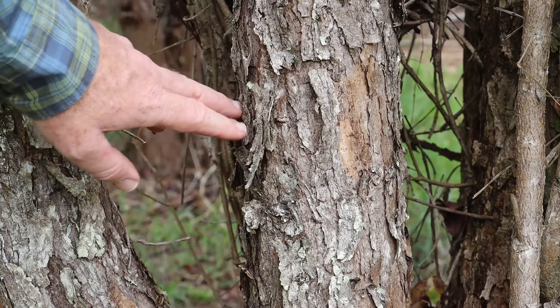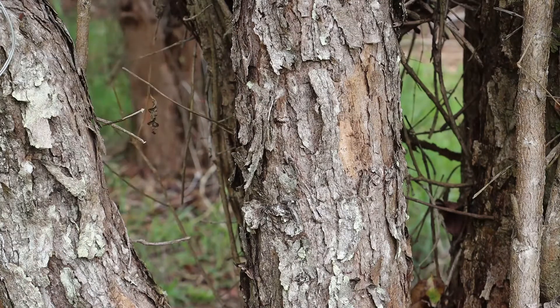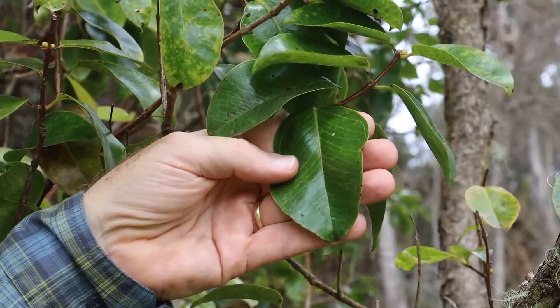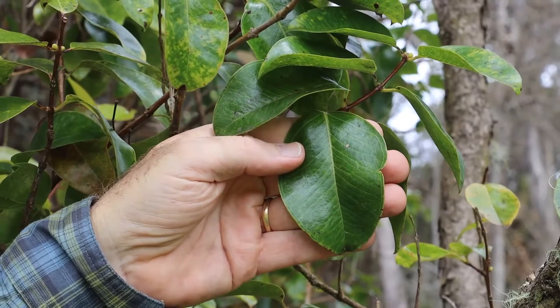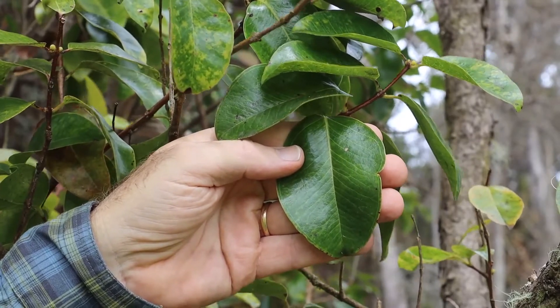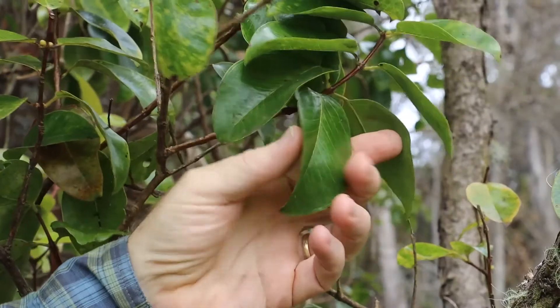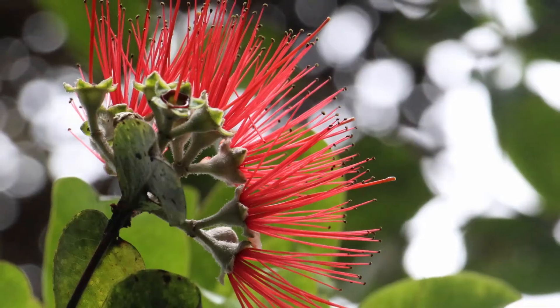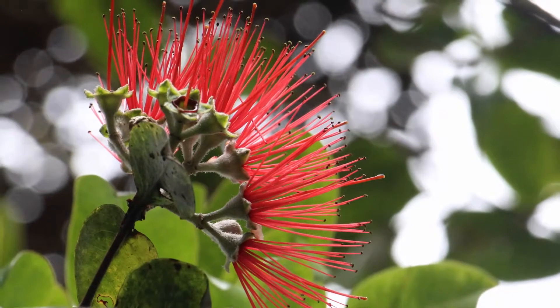This is a young tree, so we may not really be seeing much of this development. Macrophylla is distinguished by these very large leaves. This leaf here is probably about four inches long, or about 10 centimeters. The leaves are glabrous, so they're shiny both on the upper and the lower surfaces, much like Glaberrima. Macrophylla also has large red flowers.